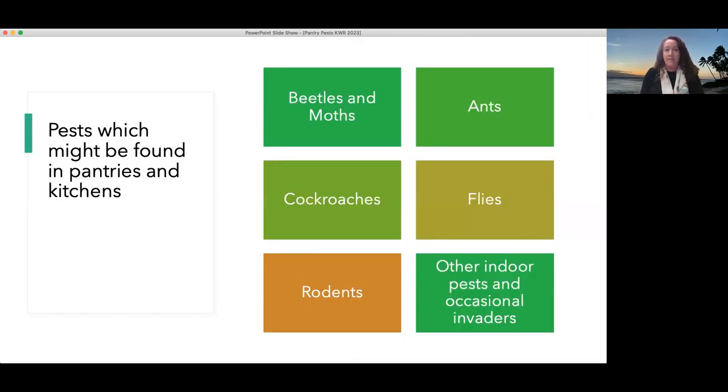Before any control measures can be taken on a pest you find, you need to make sure the pest is identified correctly. That way you'll know precisely what to do, learn a little about the pest, and have the most effective pest management. We'll talk about some of these pests today, get into specifics and identification. Some of the pests considered pantry pests are beetles and moths, but there are other pests that come into the kitchen and get into our pantries and stored foodstuffs.